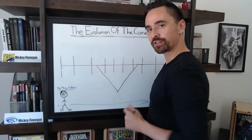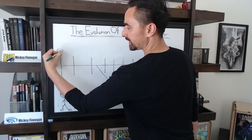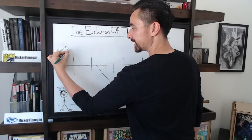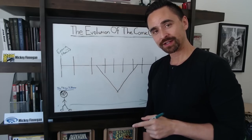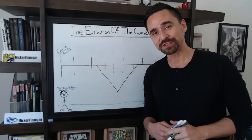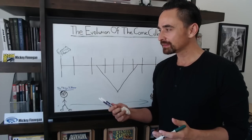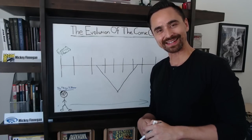The very first phase of your comic book collecting journey — the very first evolutionary process — is what I like to call the entry phase. We can also call this the return phase, because maybe you're somebody who collected when you were a little kid and now, 20 years later, you are returning to comic books. Perhaps you went to the cinemas, saw Into the Spider-Verse, got that comic collecting itch.